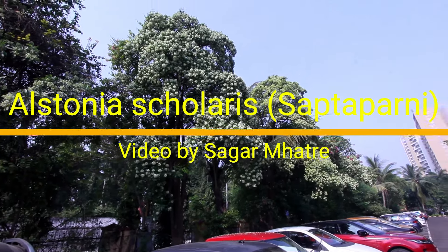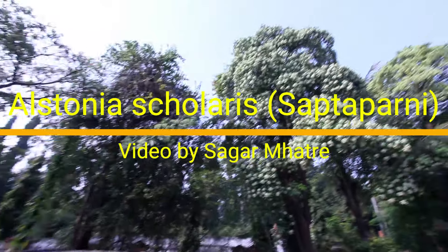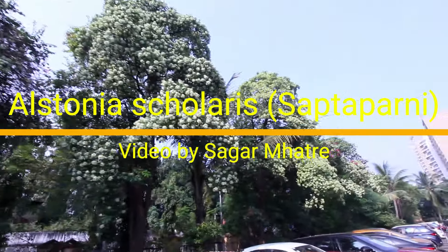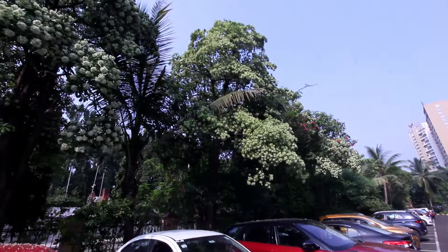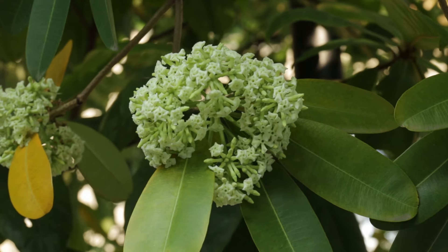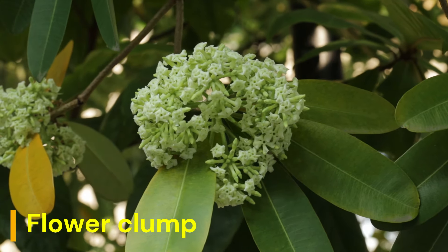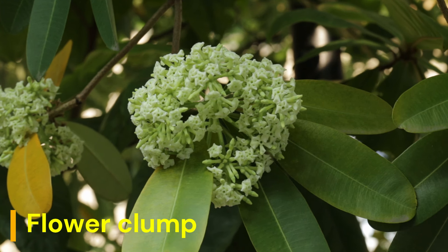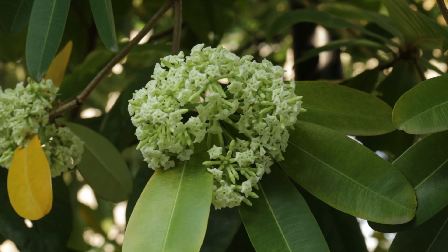Hi friends, thanks for visiting my video blog. I am starting a new series on trees. The first one in this series is Alstonia scolaris, also known as devil's tree, blackboard tree, or Saptaparna. While Saptaparna is a Sanskrit name...